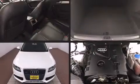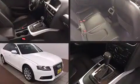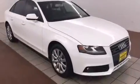Come test drive this 2012 Audi A4. This four-door, five-passenger sedan just recently passed the 50,000 mile mark. Smooth gear shifts are achieved thanks to the efficient four-cylinder engine.